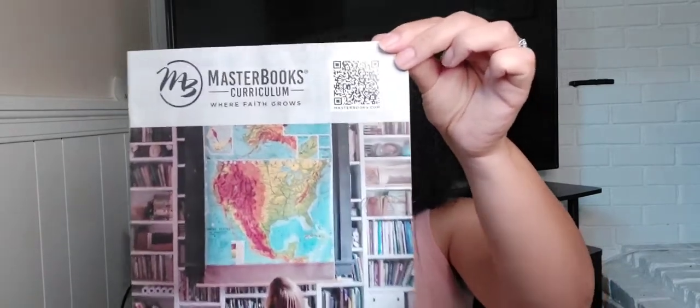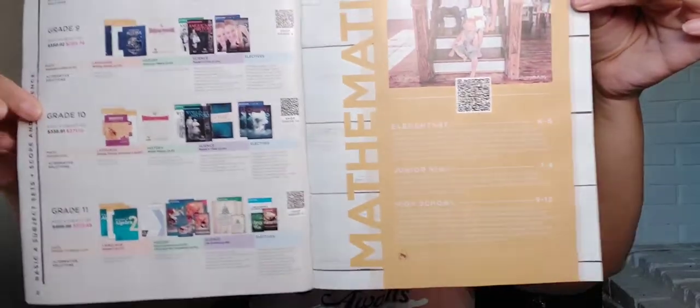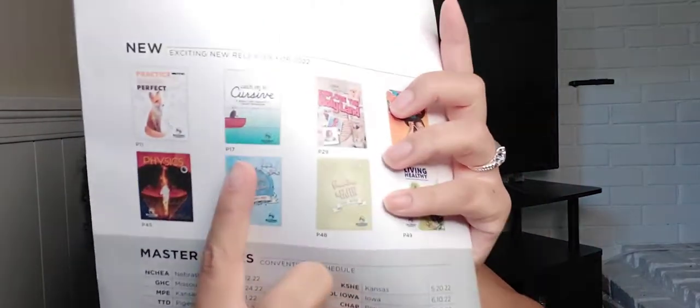I also received the Master Books curriculum catalog — 'Where Faith Grows 2022' — so that you can see the different things that they offer, if you don't feel like just sitting on the website. It gives you a preview. I'm also considering getting the cursive writing book.